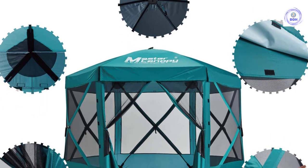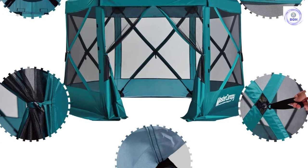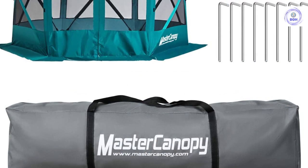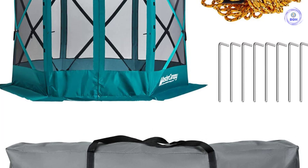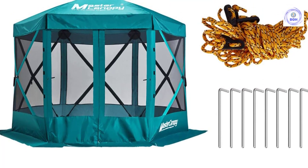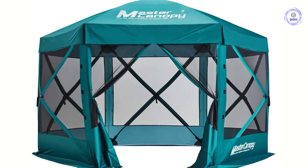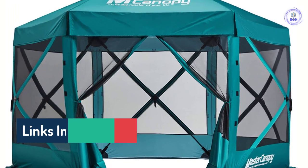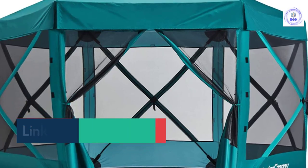It also boasts dual-zippered flap doors for keeping bugs and critters at bay, but they fully roll back for open passage. The entire tent packs down into a large duffel bag, and at only 31 pounds, it's very easy to transport. Sets up in 45 seconds, ready to use right out of the box with no assembly required. Room for up to 7 to 9 people, measuring 90 inches high and 140 inches hub-to-hub. The roof panel features a UV 50 plus rating to help block harmful sun rays. Note: not suitable for heavy rain — please put it away on rainy days to extend the service life.